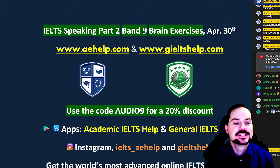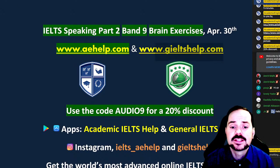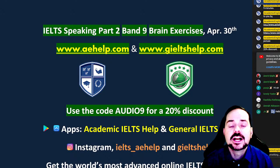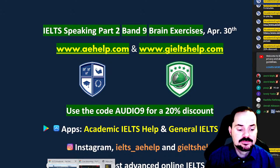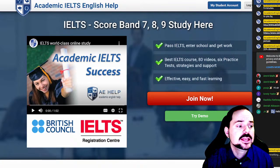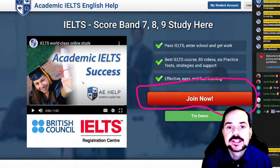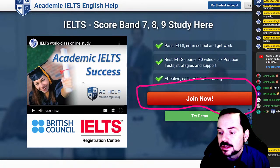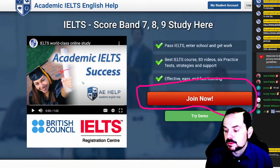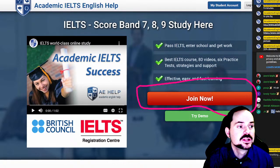This class is meant to be interactive. This is brought to you by aehelp.com — for academic IELTS visit us there; for general IELTS visit us at giltshelp.com. Both of our websites have a lot of opportunities for practicing your speaking as well as for other sections of the exam. We just released a new video a couple of hours ago — an HD video which is a listening section of the exam. Did anybody see that? Members, did any of you check out the listening test video that we put out on our YouTube channel?